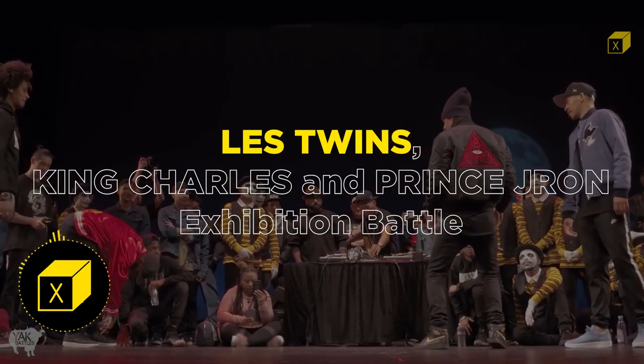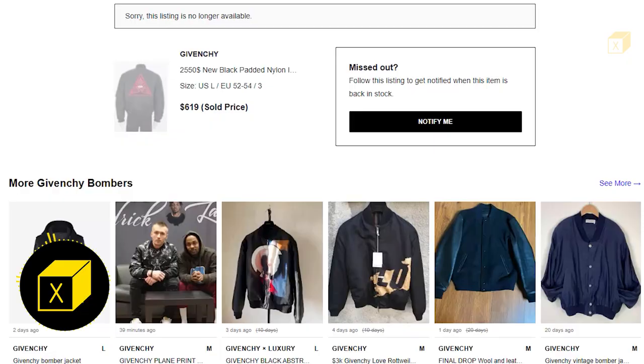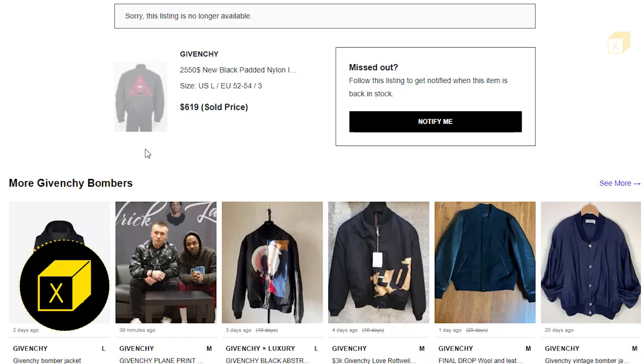Next is the Les Twins vs Charlie King dance battle. I was really impressed with Laurent's bumper jacket — it has an Illuminati sign patch design. I made a similar design. But first, the price of this bumper jacket: $619 US dollar. It's very costly, but the patch they make on the back of that jacket is very difficult to make — it's very detailed and artistic work.